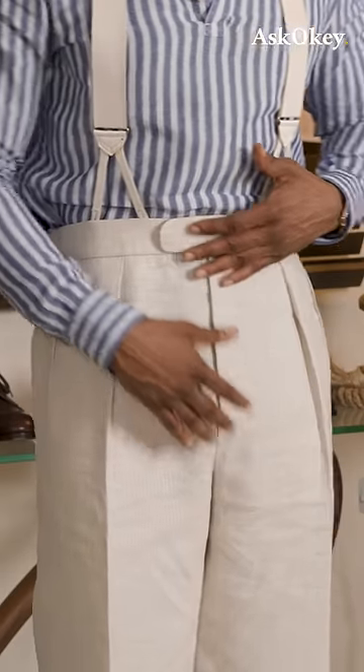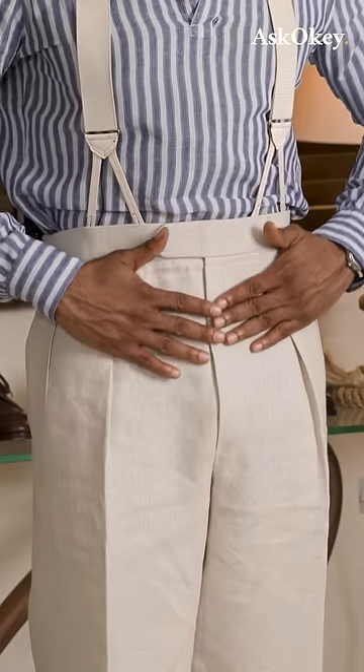What a high rise does for you is that it just allows the trousers to drape properly, and it just looks more elegant and, more importantly, comfortable.